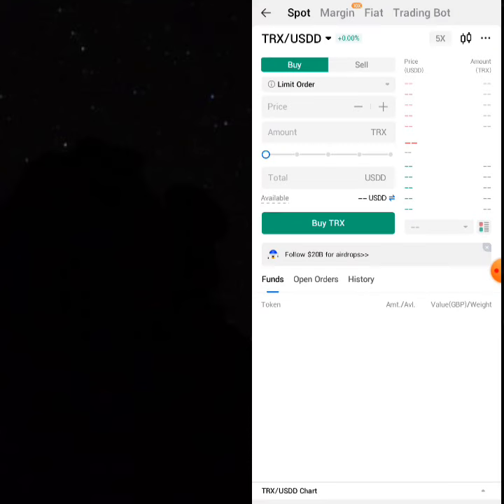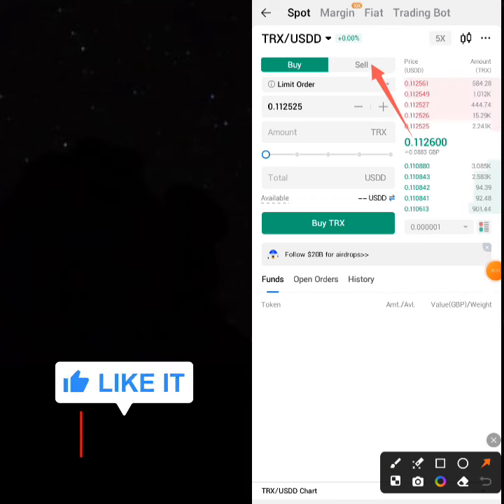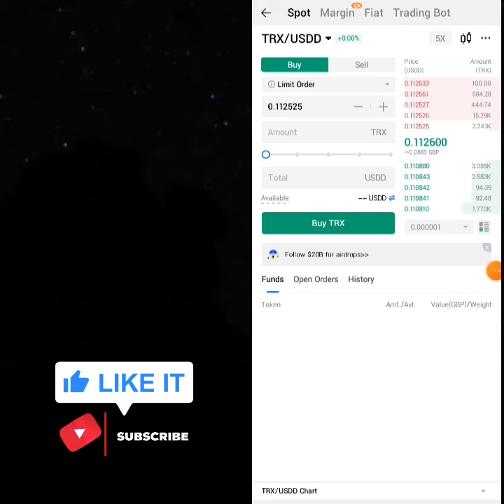You'll be selling 8,926.33 THRONE. Click on the sell area — remember what I told you: this price shown and the market price will always be different.